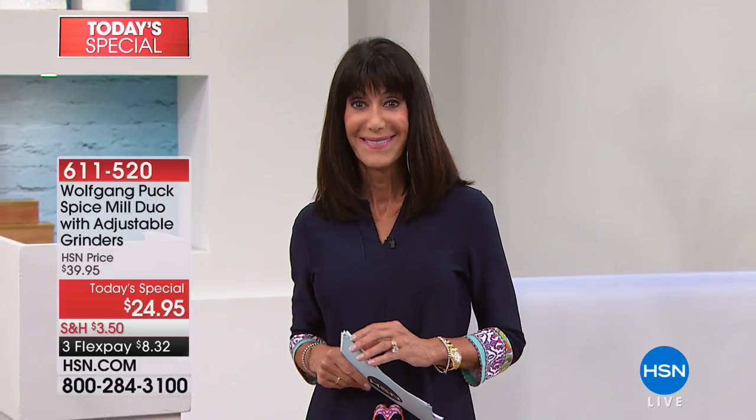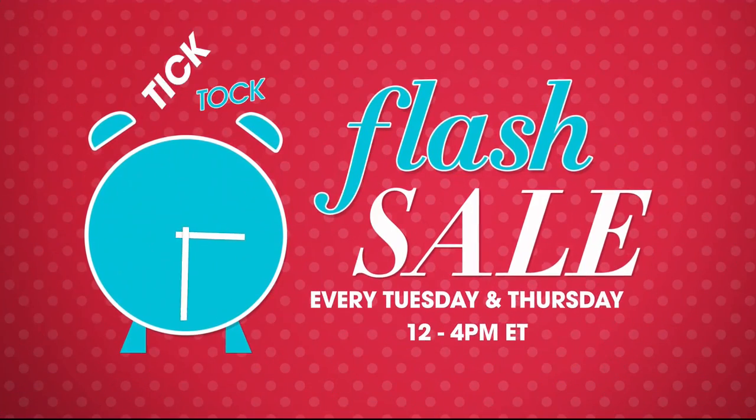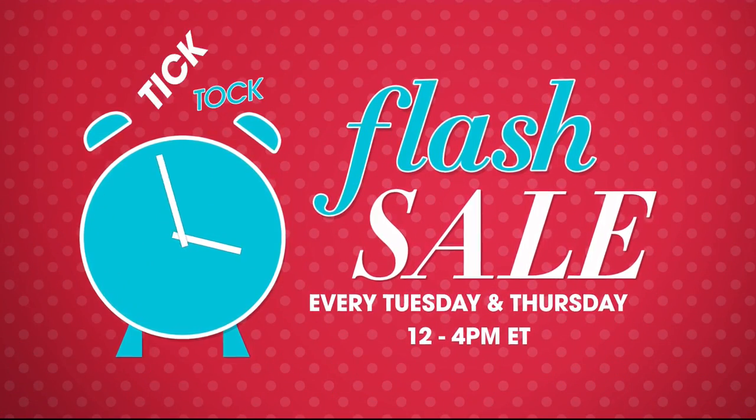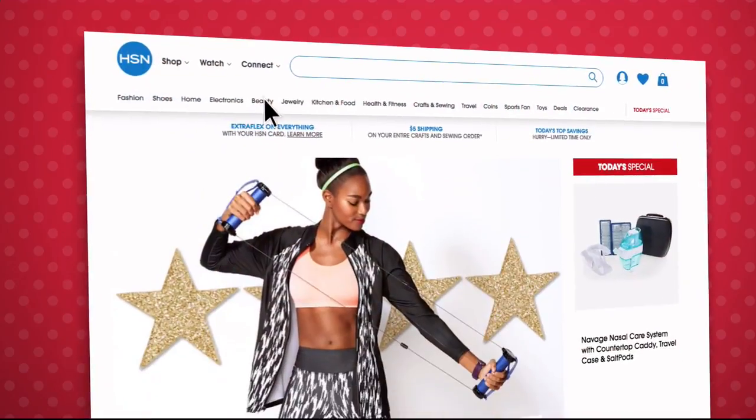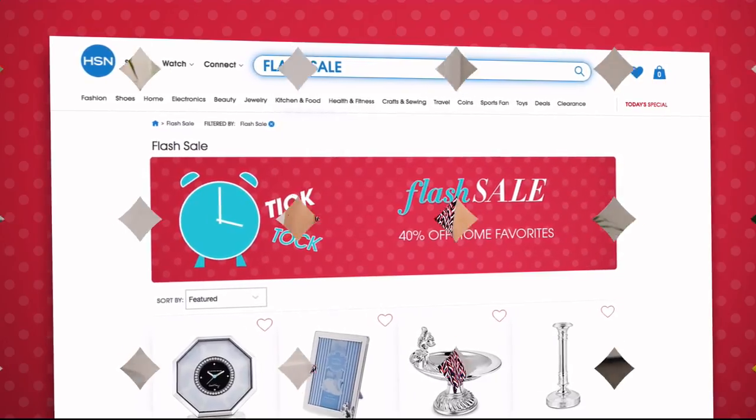Do not go anywhere — we're coming right back with a wonderful London Fog sandal to go with all your great fashion. Stay tuned! Flash sales are going on every Tuesday and Thursday from 12 PM to 4 PM on HSN.com — featuring jewelry, fashion, kitchen, and more, all on sale for a limited time. Go to HSN.com every Tuesday and Thursday at noon to see the new flash sale.